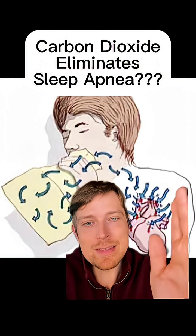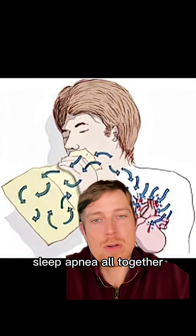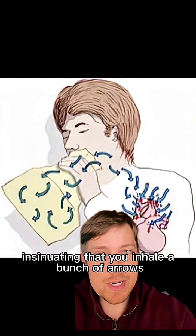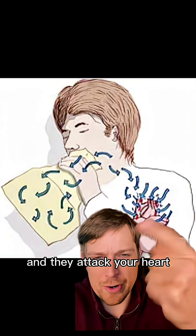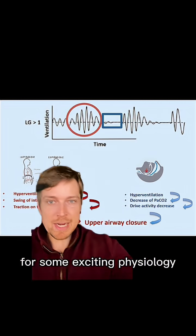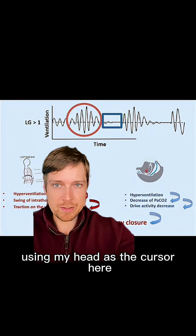More carbon dioxide might eliminate sleep apnea altogether. I'm going to explain what this is, because this is not a diagram insinuating that you inhale a bunch of arrows and they attack your heart — who made this, New York Times? But it has to do with deeper physiology. So for some exciting physiology, using my head as the cursor here.